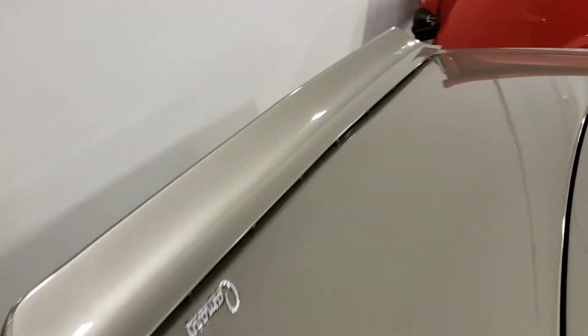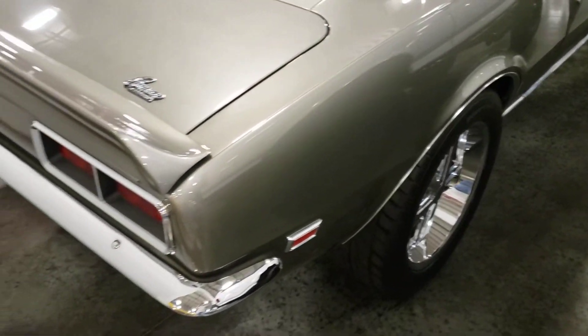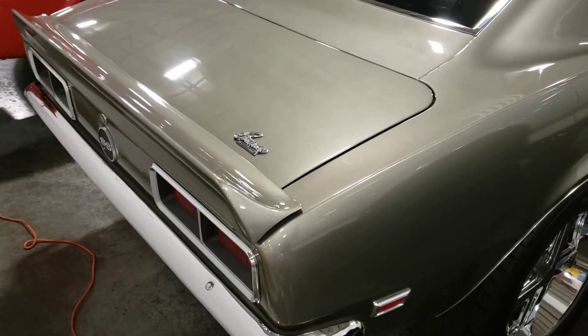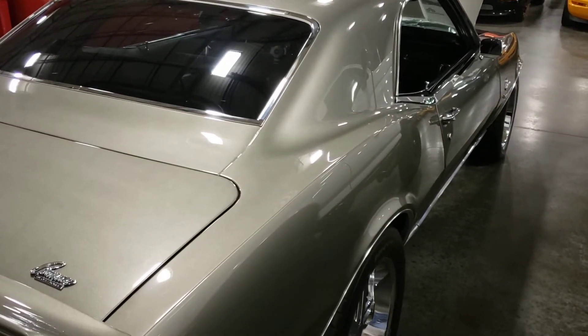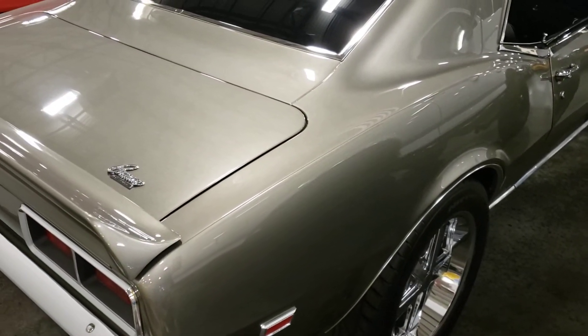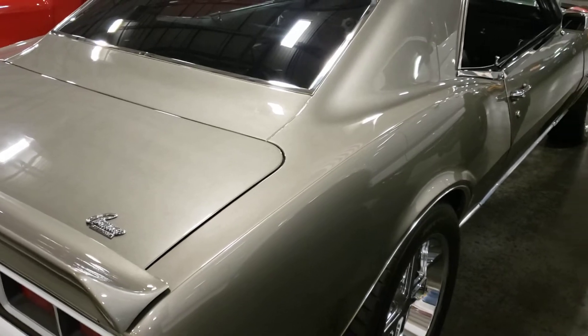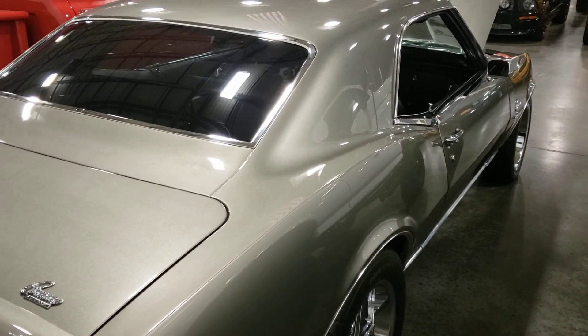No more car prices — you'd have to call the company up. I don't work for this company or anything like that, I just come here to film cool cars. But there you go guys, 68 Camaro RS SS tribute. If you've got any comments leave them down below, like the video, subscribe to the channel — it's greatly appreciated. We'll see you in the next one, drive safe.